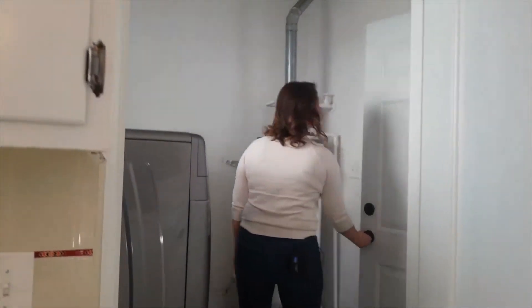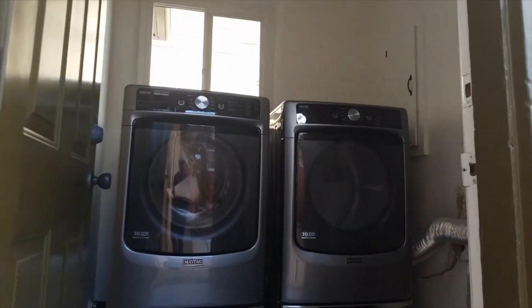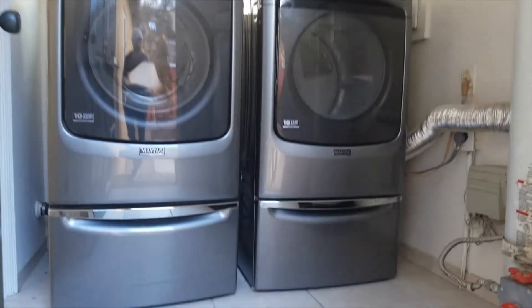There is a laundry room in this space — a mudroom laundry room with a washer and dryer. Washer, dryer, and fridge all come with the property.